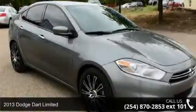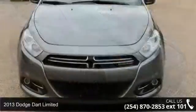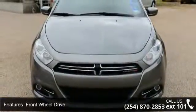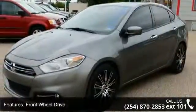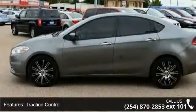Check out this 2013 Dodge Dart Limited. This may be the set of wheels you've been looking for. Enjoy these notable features: CD player and MFM stereo. Let us put you in the driver's seat today. Call or click to contact our dealership.